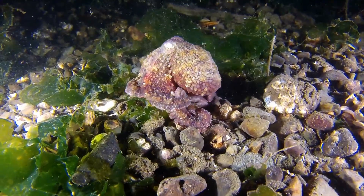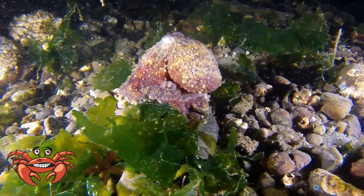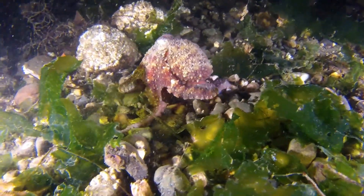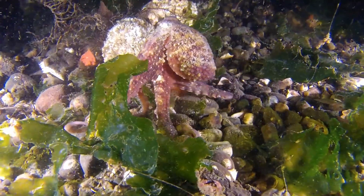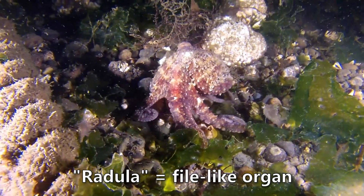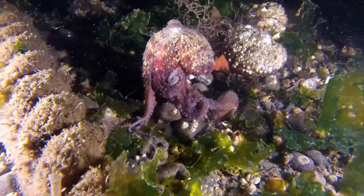Their diet is often dependent on their habitat and surroundings, but octopuses mainly feed on crabs, sea stars, clams, snails, small fishes, and crayfish. The only hard part on their body is the mouth, which is located on the underside of the animal. Octopuses have a pair of sharp, horn-like beaks and also a file-like organ called the radula, which can be used as a drill for shells or to rasp away flesh.